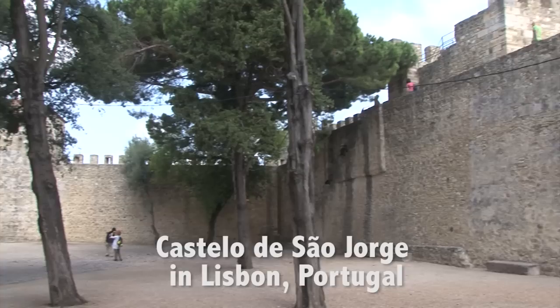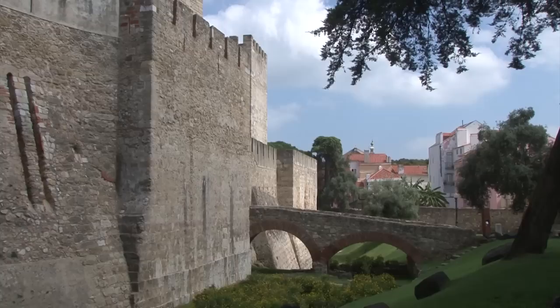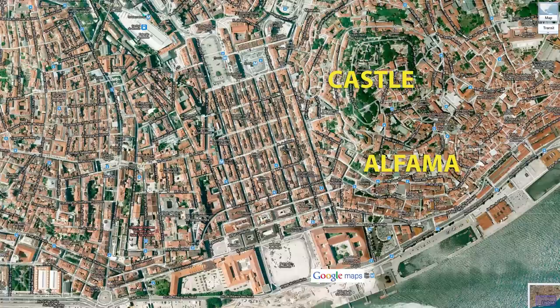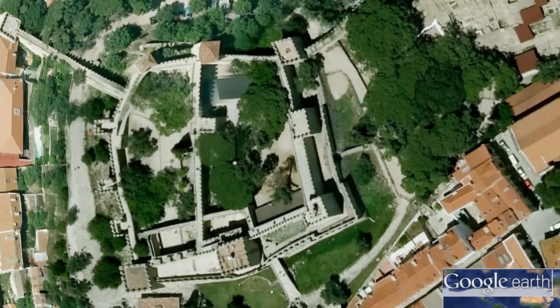We're going to visit the fantastic Castle of St. George up on top of the hill overlooking Lisbon, Portugal. These extensive and well-preserved ruins are considered to be the oldest monument in Lisbon. The castle is right in the city on top of the hill next to Alfama, the city's oldest residential district, and overlooking downtown Lisbon. It's quite easy to get here — you can arrive by bus, tram, or taxi, or like in our case, we're walking.